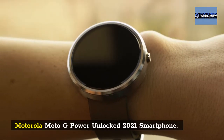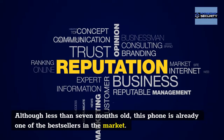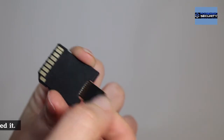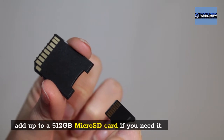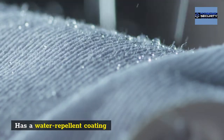Motorola Moto G Power Unlocked 2021 Smartphone: although less than 7 months old, this phone is already one of the best sellers in the market. The phone has an internal storage of 64GB and you can add up to a 512GB microSD card if you need it. Pros: it has a fantastic battery life and a water-repellent coating.